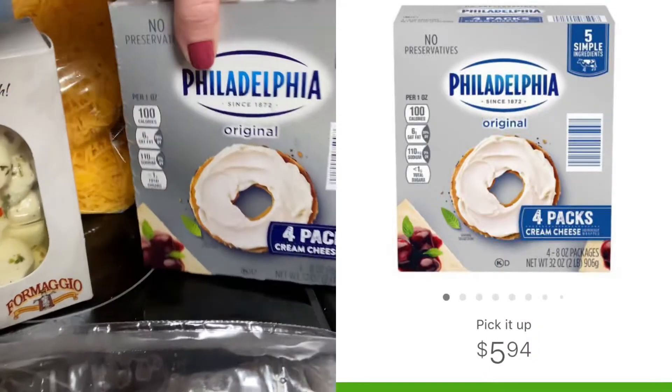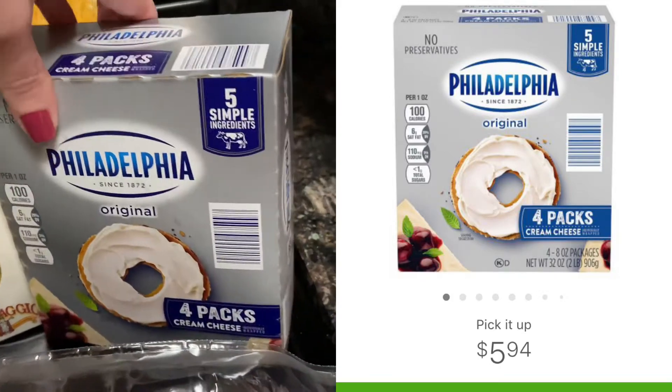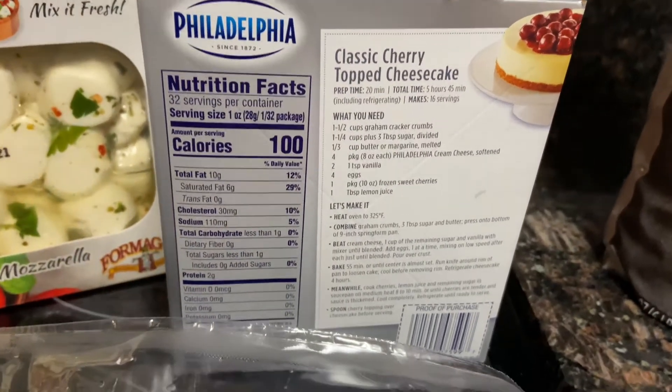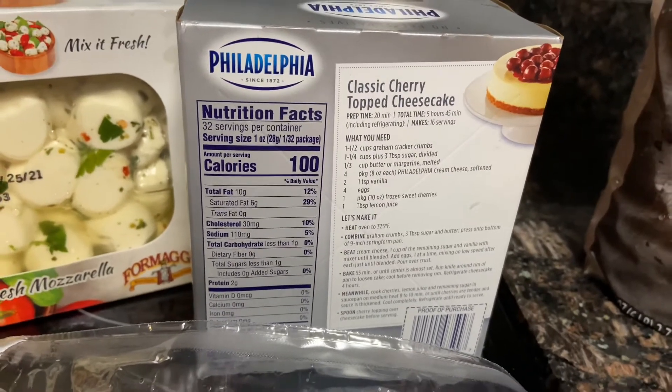For my Sam's Club hauls, I try to find things I can stock up on that won't go bad and save my family money. These are a four-pack for $5.94, and we do use this for breakfast — like I'll make pancakes out of it and different other little items.